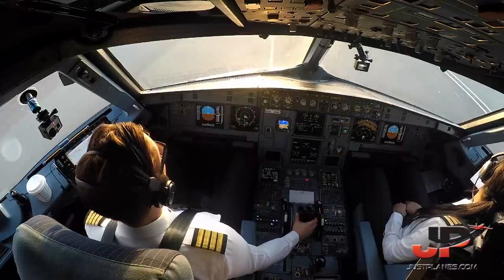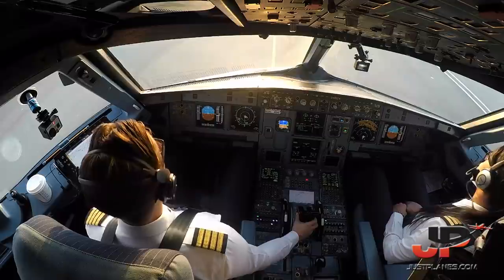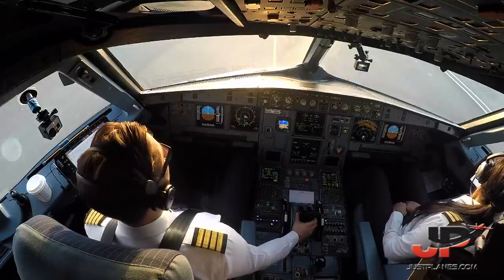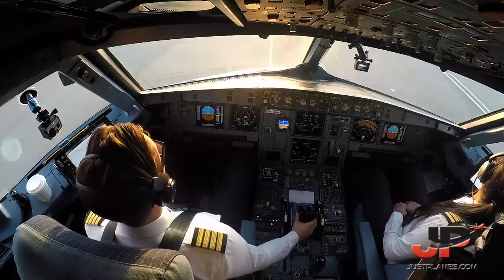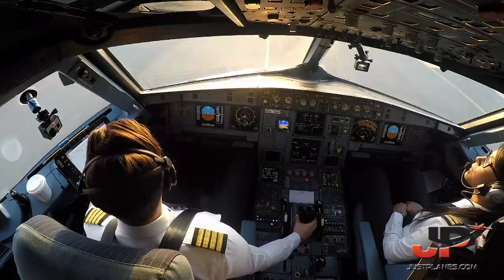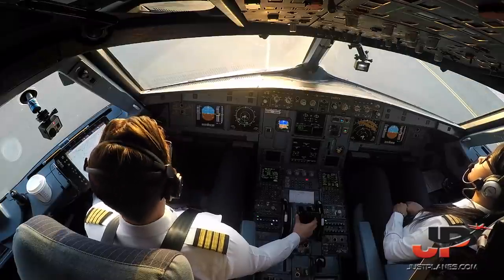Airby A151 from Bayt City, request push-up stand. Clear left side. Right is clear. Confirm Airby A151. Affirm. A151 from stand 3, push approved, phase east, 3-0, Papa, 1-0-1-0. Copy, push-up stand approved, setting gate A151.